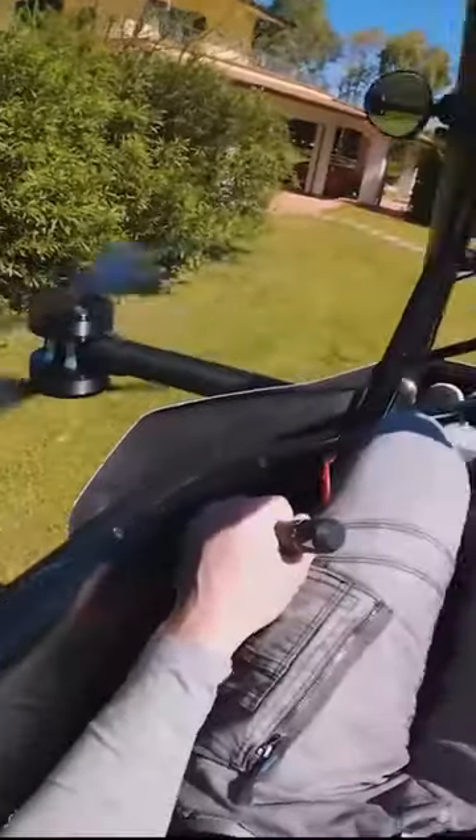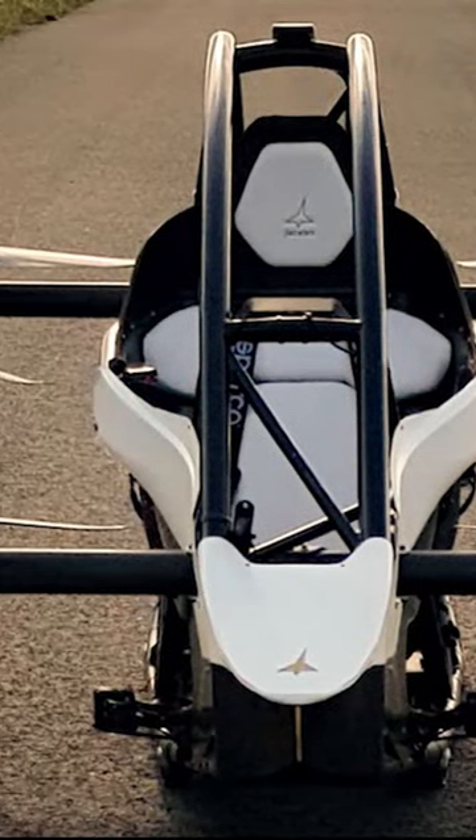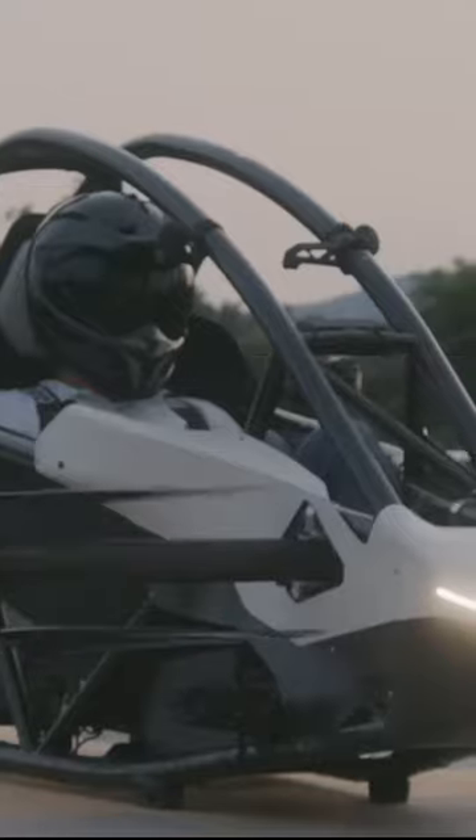In the same way, the comfort of the passengers is of the utmost significance, and Jetson 1 delivers with a carbon or aramid fiber composite seat that has been painstakingly created. During the flight, the passenger will receive support and protection from the safety cushion built into the seats.